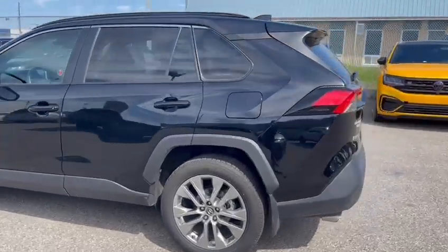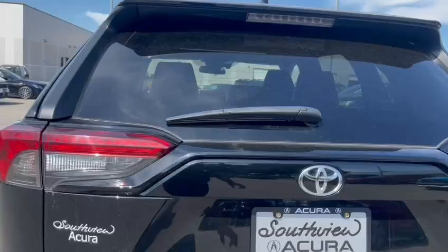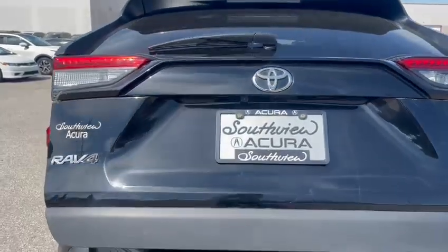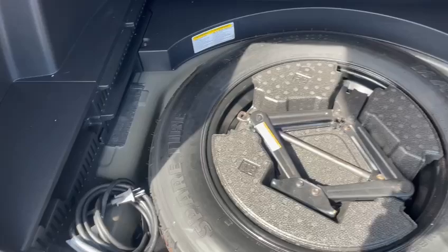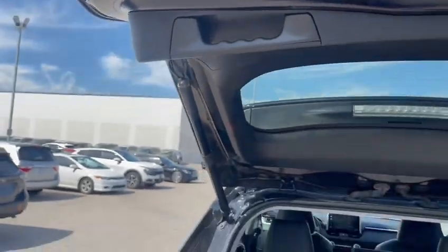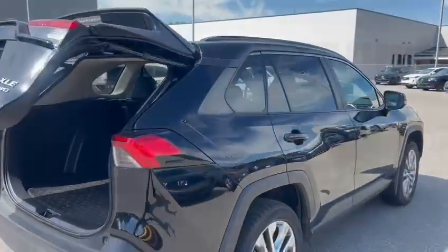Let's make our way to the trunk. This is an all-wheel drive XLE. You got your back-up camera right there. Let's open up the trunk and see what kind of space you got back here. Tons of space over here. You'll find some storage for your spare tire. You got a power liftgate, so all you got to do is press this button right here.